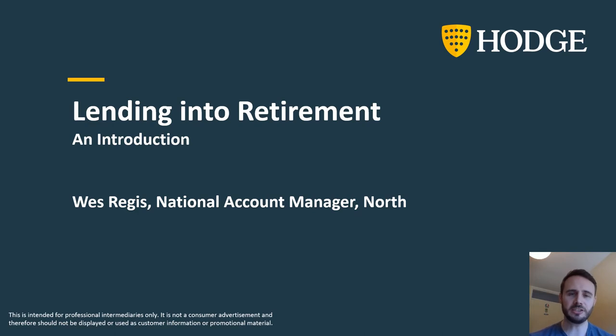My name is Wes Regis, I'm the National Account Manager for the North at Hodge. The plan for this presentation is to shed a little bit more light on the later life lending space — what does it all mean, what's it all about — and it's aimed very much at advisors who might not be super active in the later life lending arena at the moment, or are thinking about entering this space.